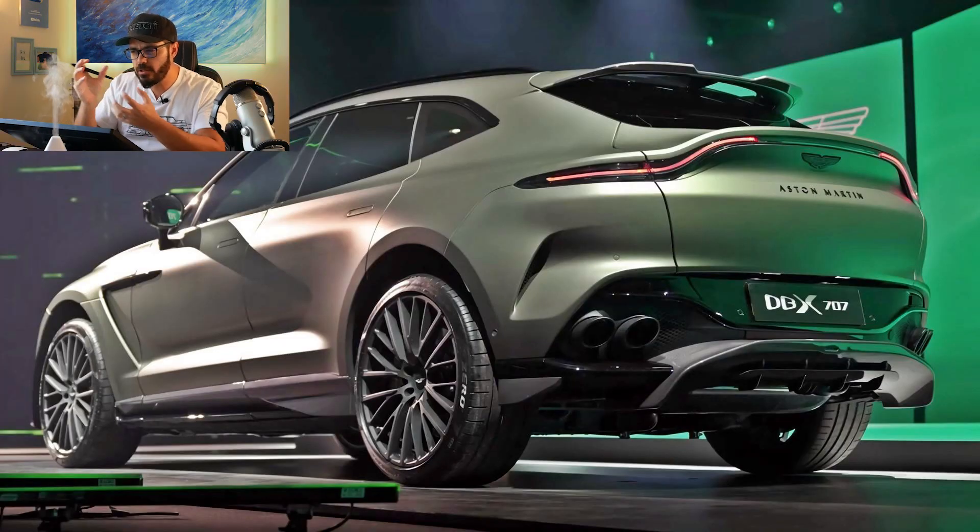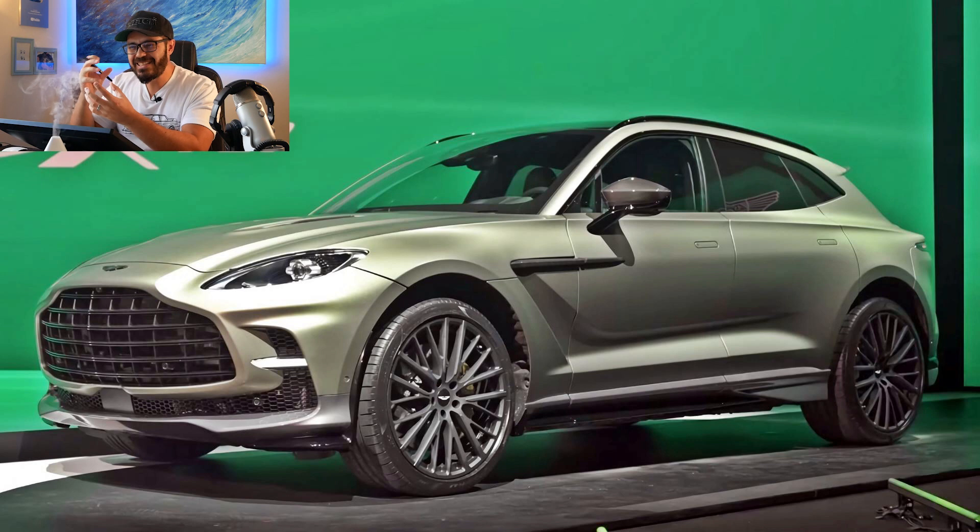At the same time, I do want a DBX 707 — and if it were me, I'd pick it in the satin gray titanium styling package with the different wheels and blacked-out grille.